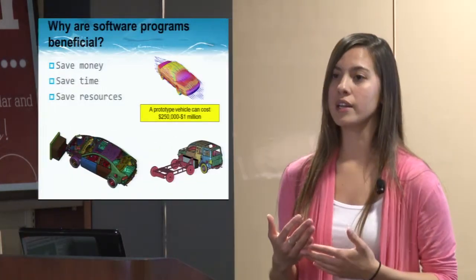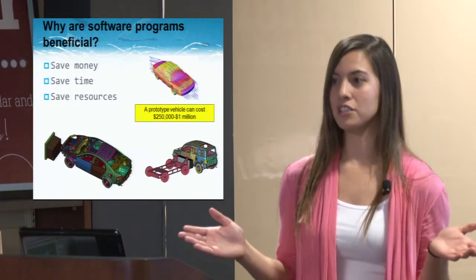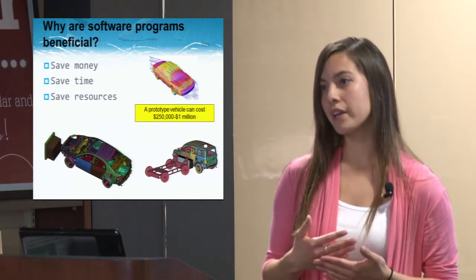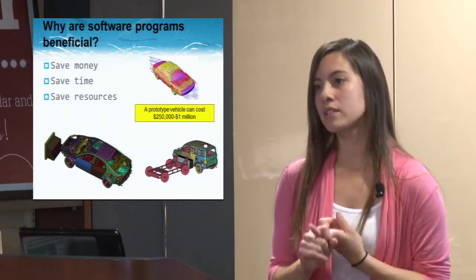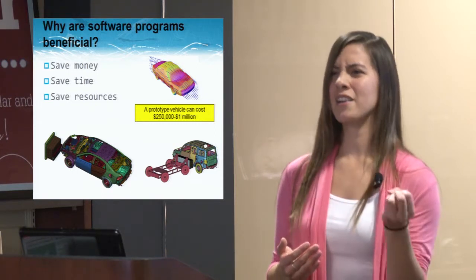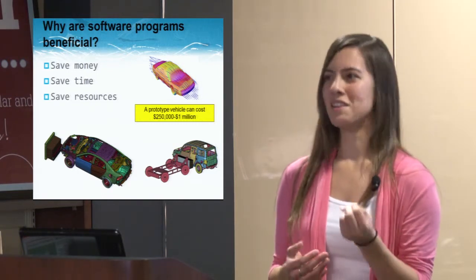What are the software programs and why are they beneficial? If you were to optimize your product without them, you'd be spending millions of dollars on failures. Software programs help predict what will happen in an actual car crash so we can identify failures in our computer model before building a physical prototype. The simulation programs help us predict outcomes and save money. My videos aren't working today, unfortunately.